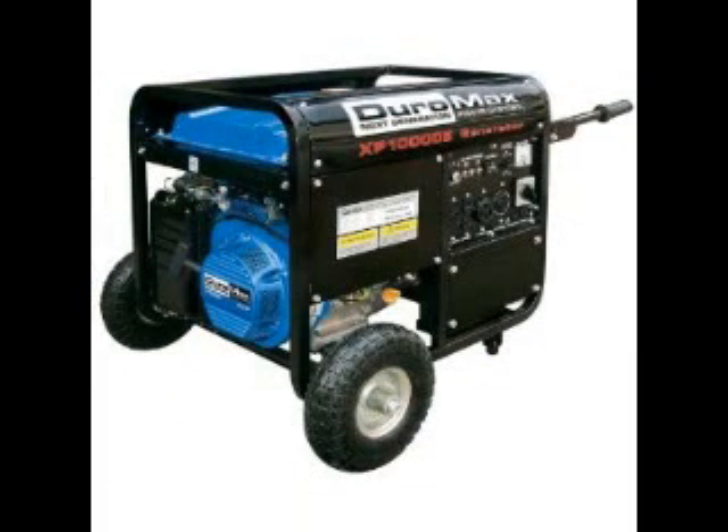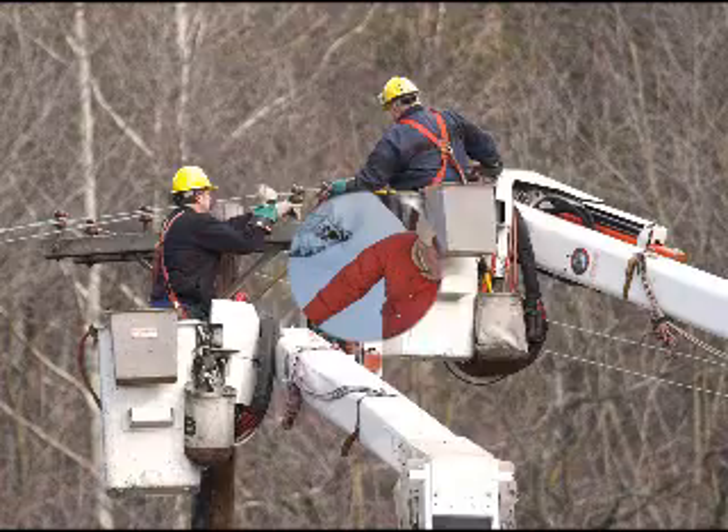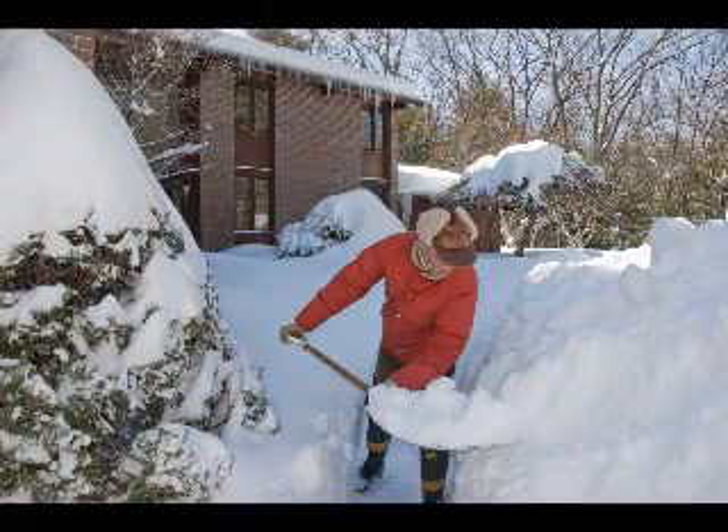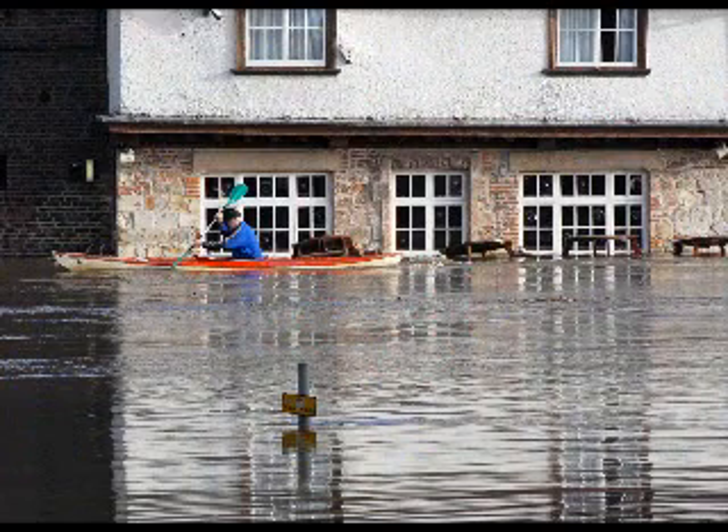Duramax generators are well built and are generally well regarded in the marketplace. Weather conditions such as lightning, icing, blizzards, floods, hurricanes, and tornadoes can severely affect electric power quality and availability. These conditions can arise suddenly and without warning, so you must be prepared for them.